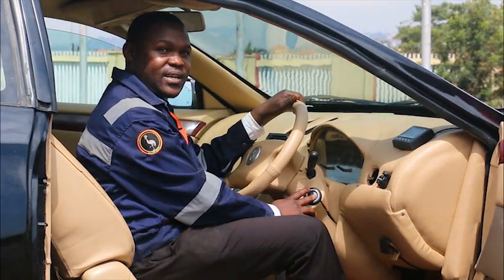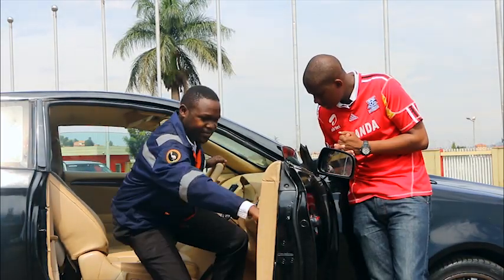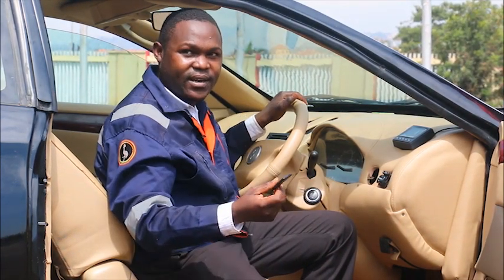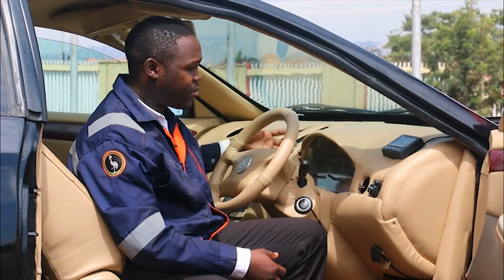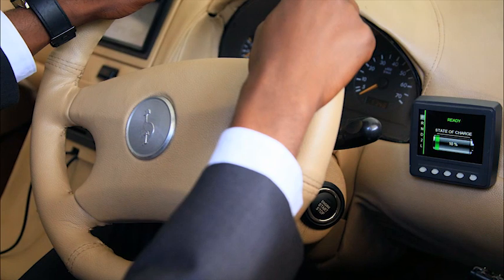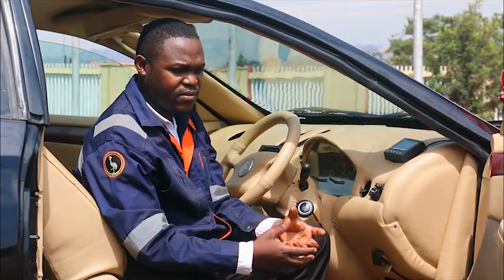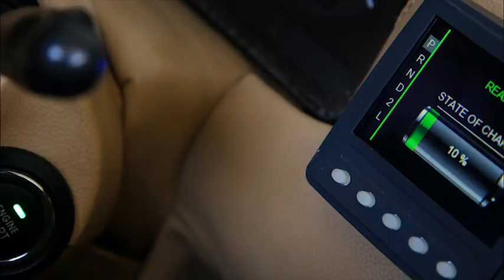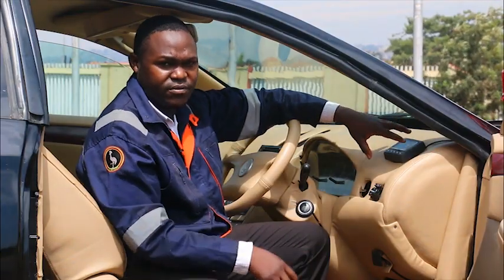It is a push-to-start vehicle — you don't need a traditional car key. This fob is actually your key; if it's not present, you can't start the car. In addition to the traditional instrument cluster, we have what's called a cam view display, which feeds the driver with vital information about the car's systems — the state of the battery, the state of the motor. The driver can know when the battery is about to run out before switching to the other systems.